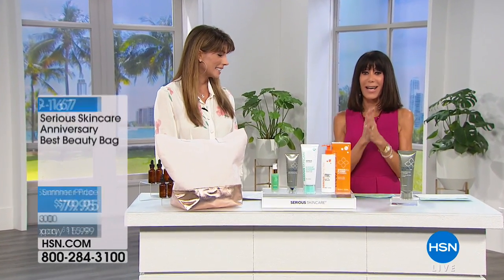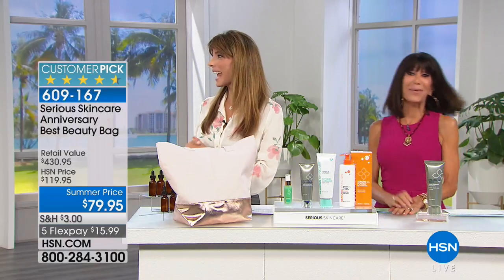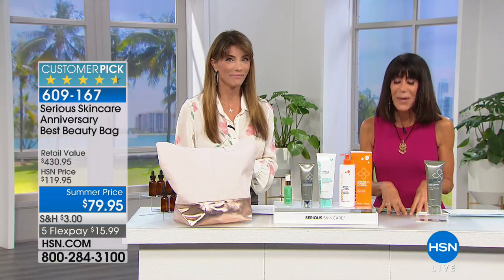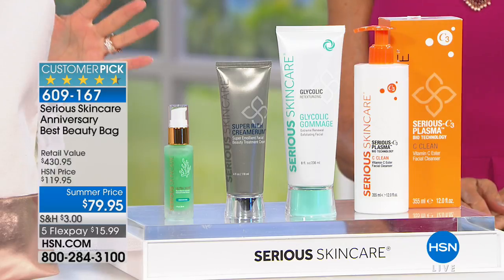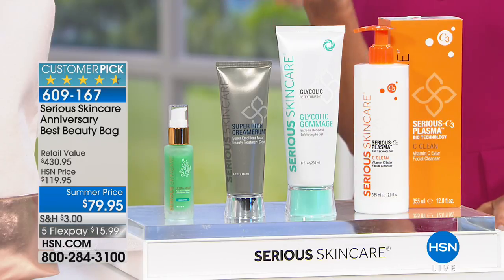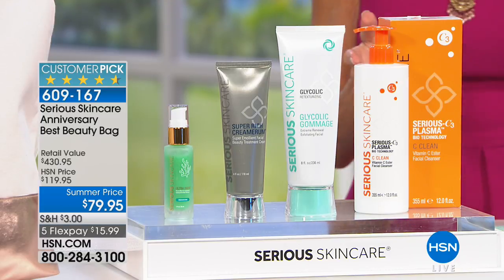You cannot discover HSN without discovering Serious Skincare. Jennifer Flavin Stallone has been here for almost 25 years at HSN. When we launched this configuration on the anniversary, we sold over 10,000. Out of 36 reviews, 31 are perfect five-star reviews. This is our pick of the visit — literally the crème de la crème of Serious Skincare. Where else could you buy 430 dollars of incredible proven products? You can get them today for 15.99 on any credit card, debit card, or PayPal.